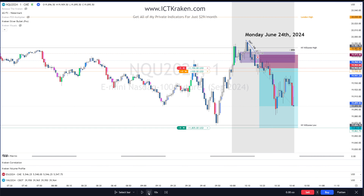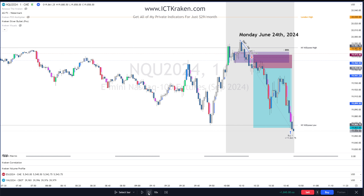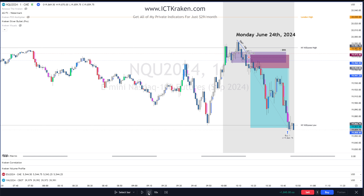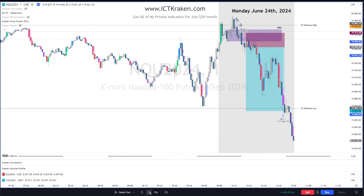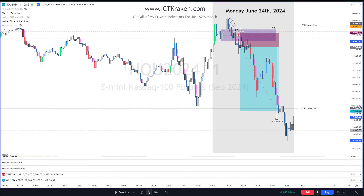At this point I don't want to see this swing high traded back into at all, so I'm moving my stop. The fair value gap is holding right now which I like. Let's see how far we're going to go.